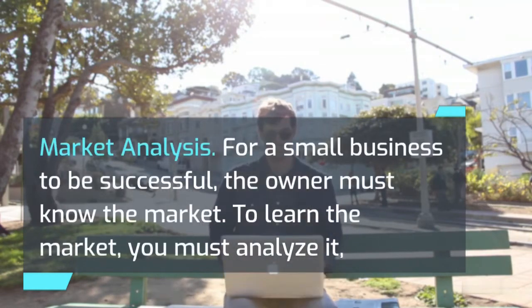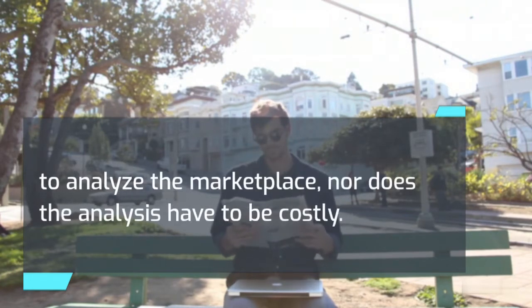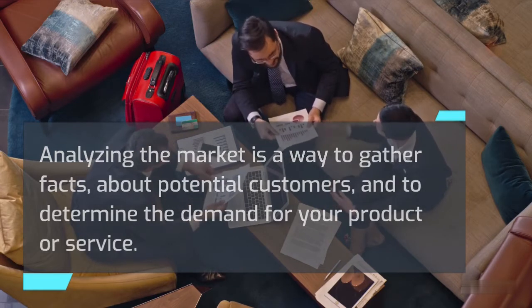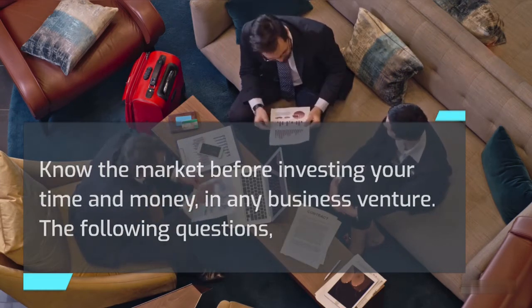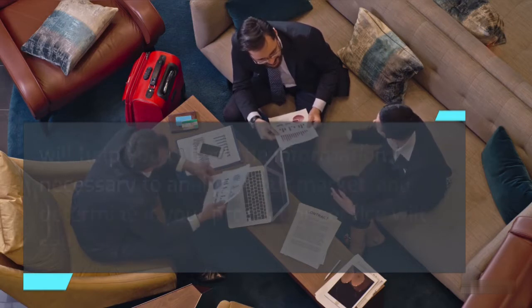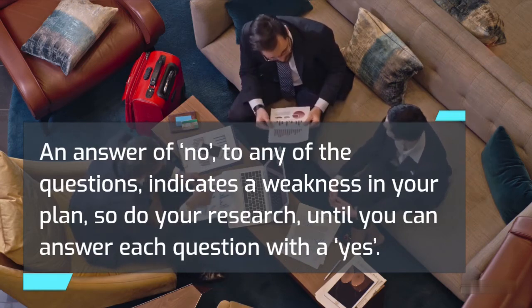Market Analysis: for a small business to be successful, the owner must know the market. To learn the market, you must analyze it — a process that takes time and effort. You don't have to be a trained statistician to analyze the marketplace, nor does the analysis have to be costly. Analyzing the market is a way to gather facts about potential customers and determine the demand for your product or service. The more information you gather, the greater your chances of capturing a segment of the market. Know the market before investing your time and money in any business venture.